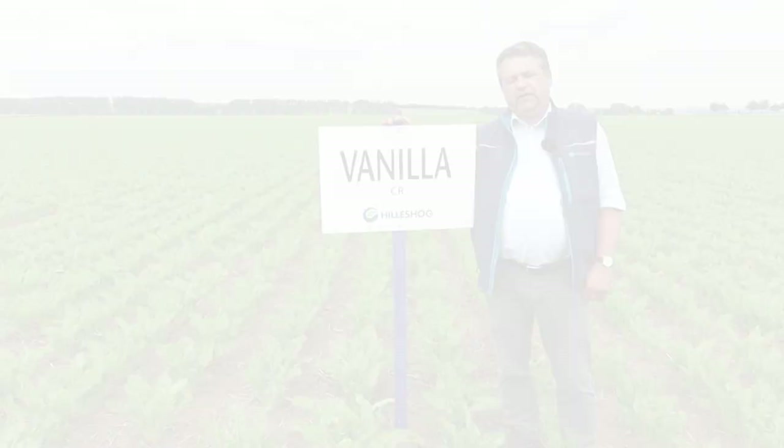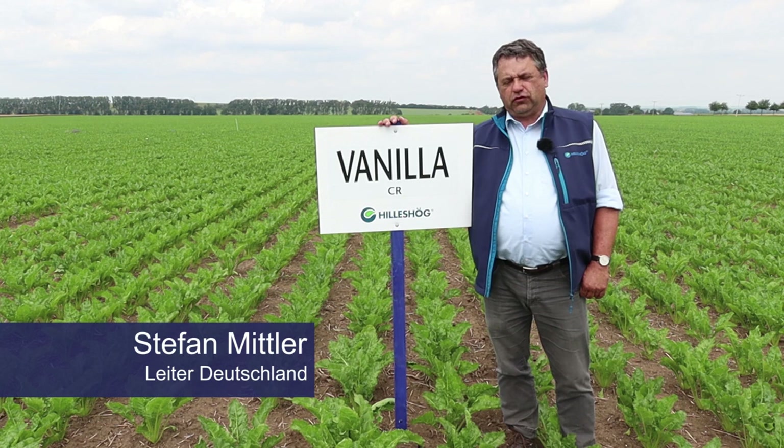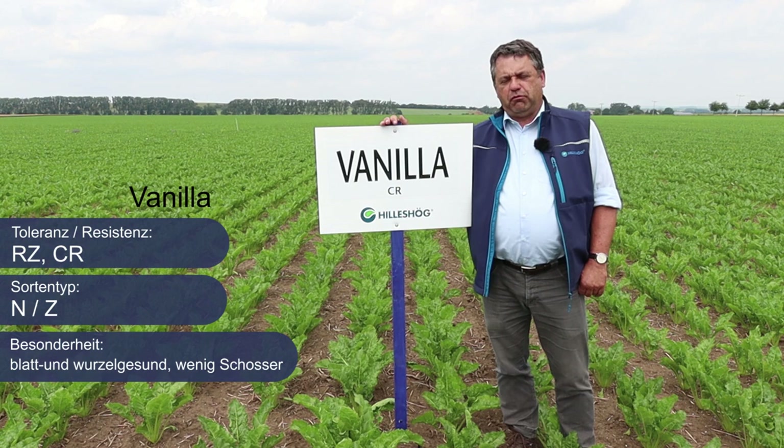Sehr geehrte Rübenbauerinnen und Rübenbauer, mein Name ist Stefan Mittler. Ich leite die Aktivitäten von Hilleshög in Deutschland und möchte Ihnen heute zur Saatgut-Frühbestellung 2022 meine Empfehlung abgeben. Vanilla ist die NZ-Sorte mit absolut flexibler Erntbarkeit von Ende September bis in den November hinein, insbesondere durch ihre sehr ausgeprägte Cercospora-Toleranz.